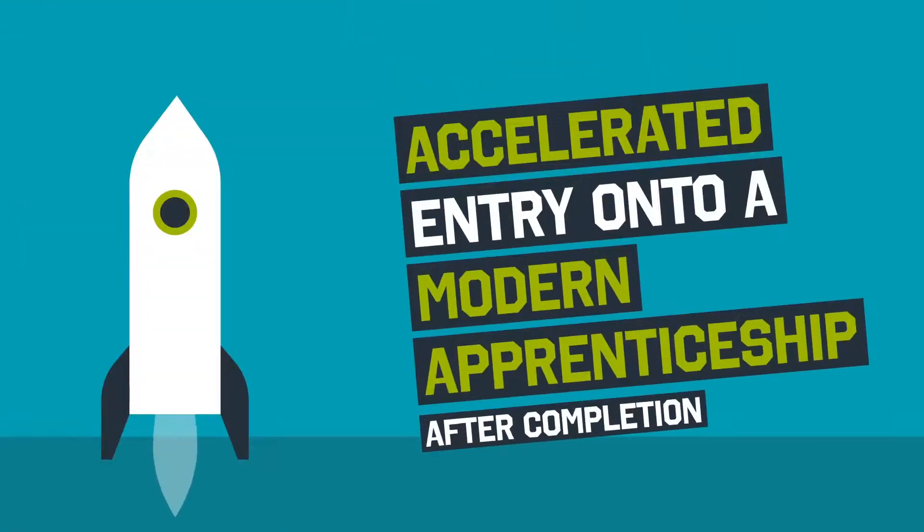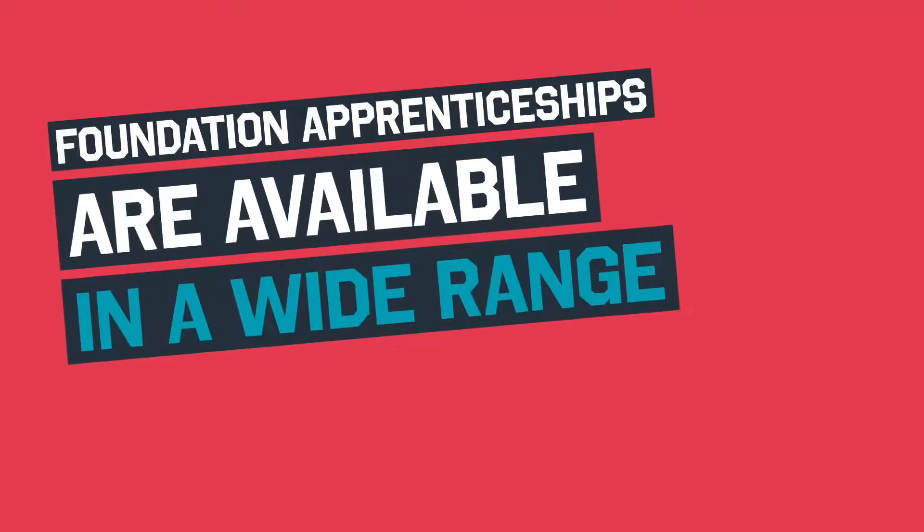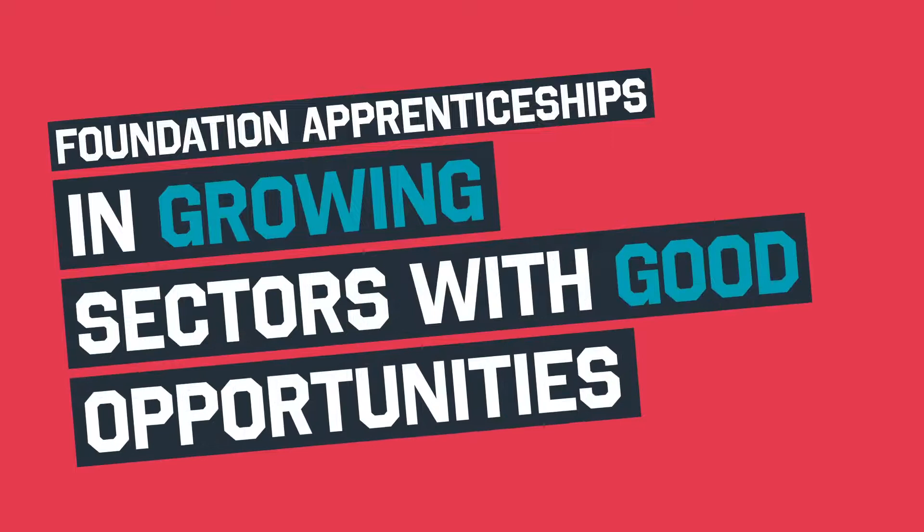You can even apply for accelerated entry onto a modern apprenticeship after completion. Foundation Apprenticeships are available in a wide range of subjects, in growing sectors with good opportunities.